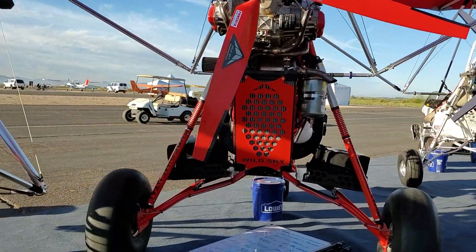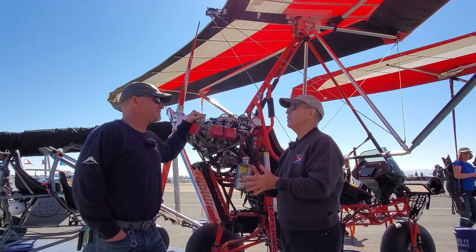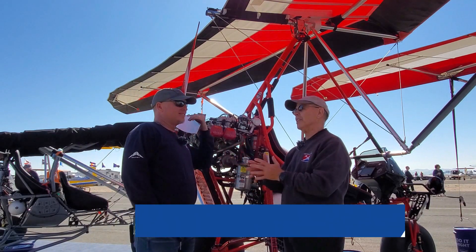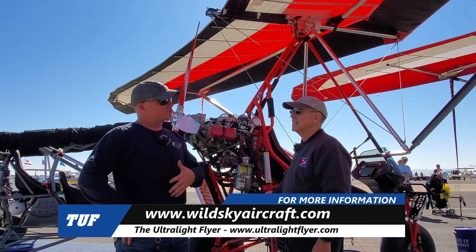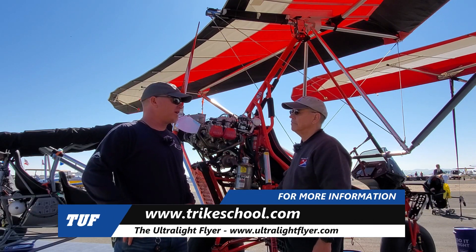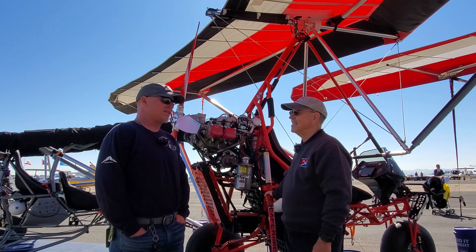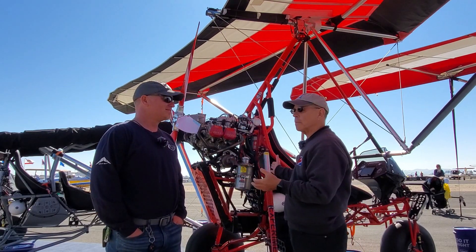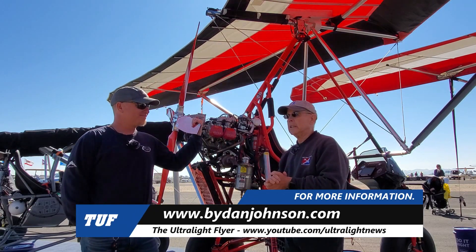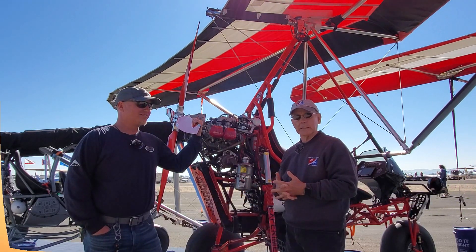There's so much to see here and people are going to be stimulated by this to ask more questions. The easiest way to find us is on the web at www.wildskyaircraft.com. Or our school at www.trikeschool.com. Or just give me a ring at 509-990-5060. We're a conservative school with conservative pilots, and we're going to stay low volume. You can find more about trikes of all kinds, this particular one and all others, plus lots of other affordable aviation at buydanjohnson.com.